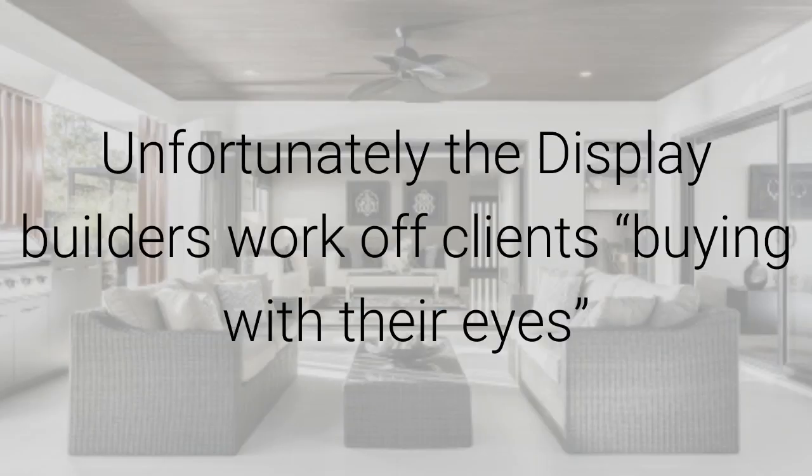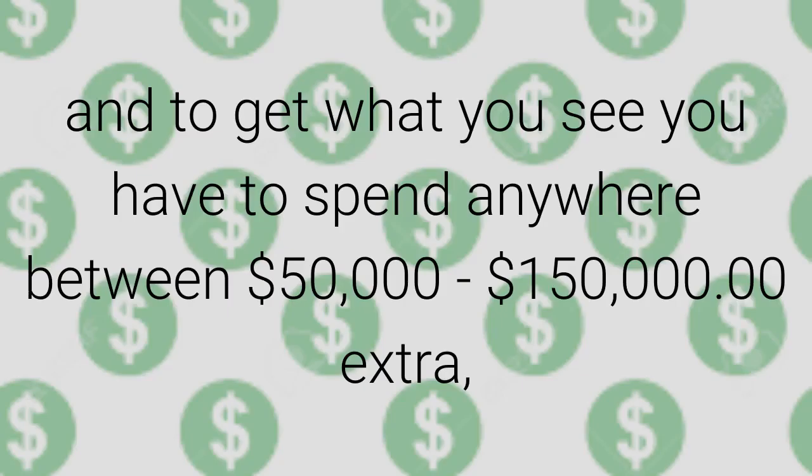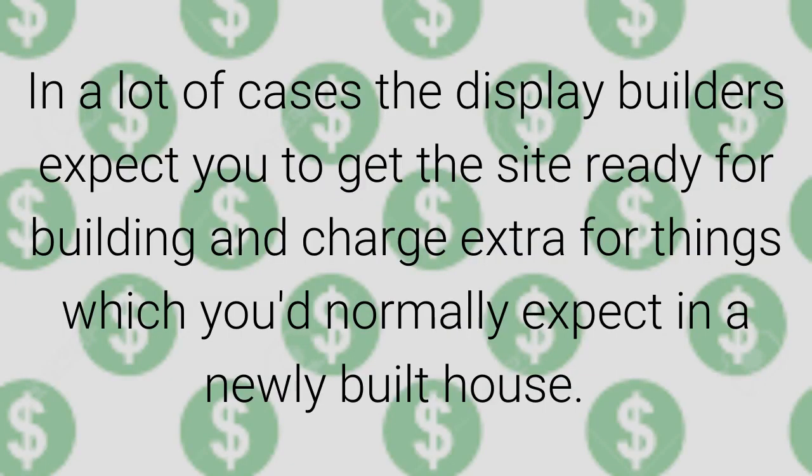Unfortunately, the display builders work off clients buying with their eyes, organising buyers to walk through these amazing display homes, only to realise that the advertising price is for the base price. What you see means you actually have to spend anywhere between $50,000 to $150,000 extra depending on the upgrades in the house. In a lot of cases, the display builders expect you to get the site ready for building and charge extra for things that you'd normally expect would be included in a newly built house.